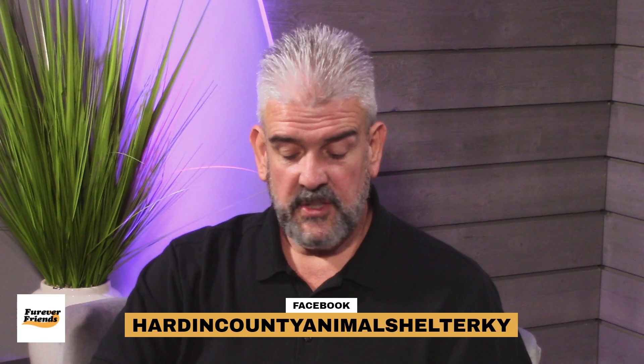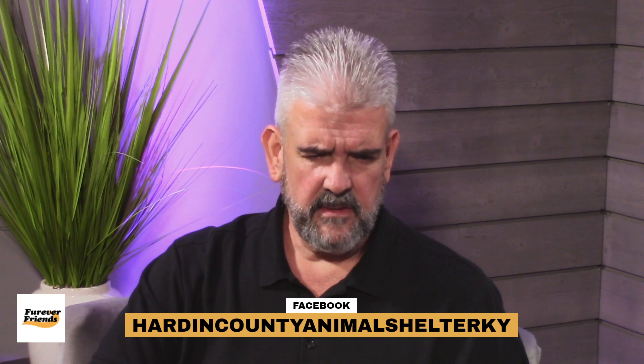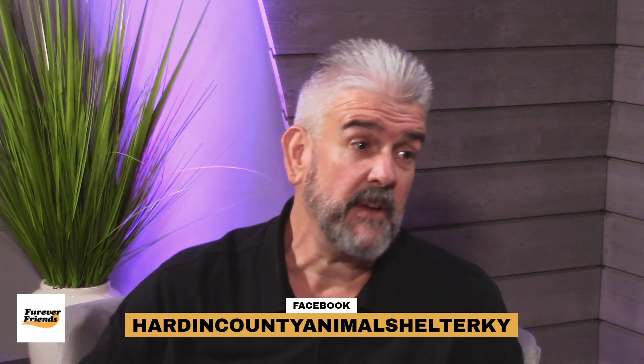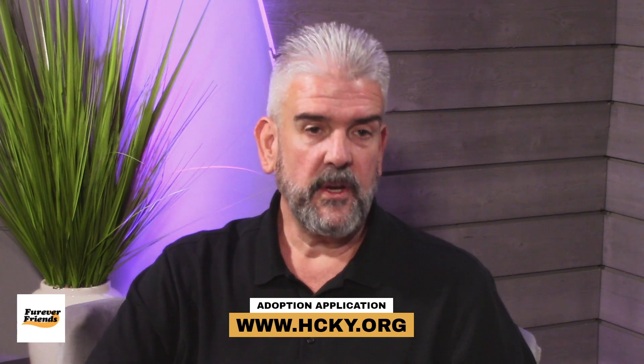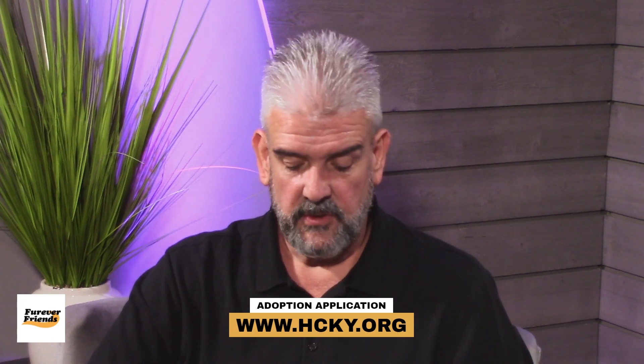If you have any questions about the animals we talked about, you can call us at 270-769-3428. Stop by and see us at 220 Peterson Drive — we're there Monday through Saturday, 12 to 4. You can look us up on Facebook at Hardin County Animal Shelter KY — make sure you put the KY in there, because there's a Hardin County, Tennessee and a Hardin County, Texas. You can also look us up on the county website at hcky.org to purchase your dog license and make a donation to help care for the animals at the shelter.